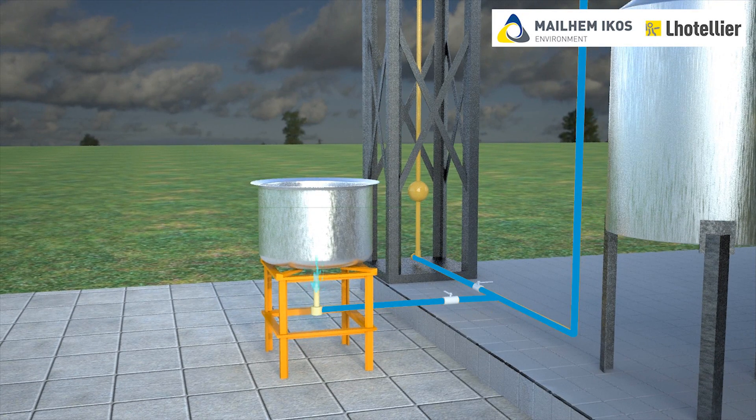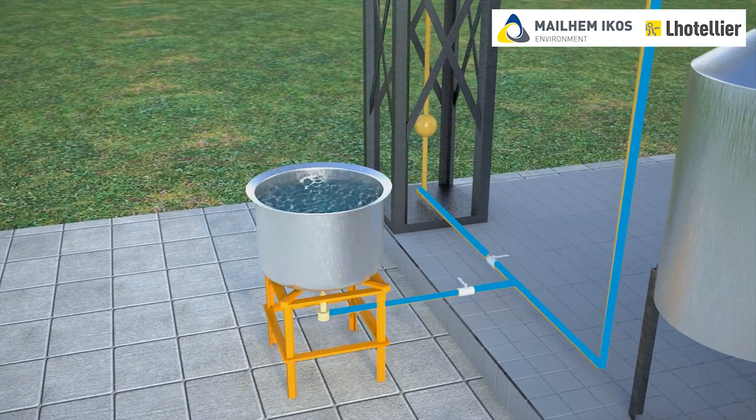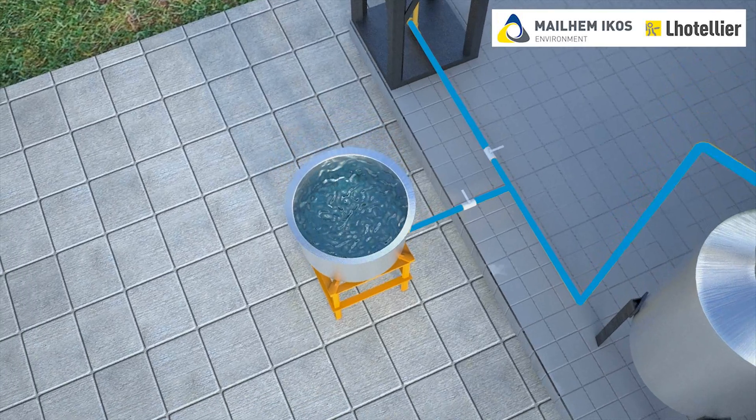The pressurized biogas can be directly used for slow and even cooking without any cleaning or scrubbing system. Specially modified biogas burners are provided for cooking applications.